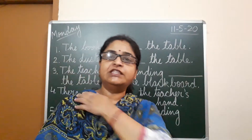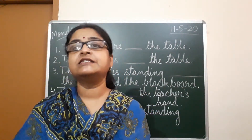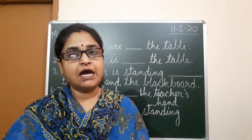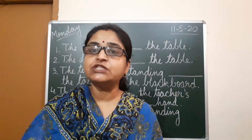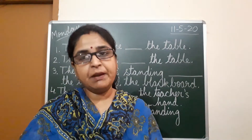Now we are going to the next exercise in our book. We will see the place of the noun — where we keep the noun. The words which tell us the place of the noun, the position of the noun, they are called prepositions.